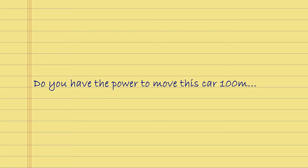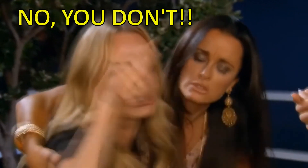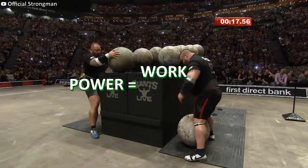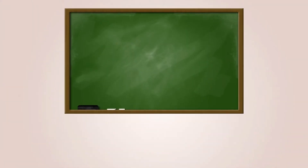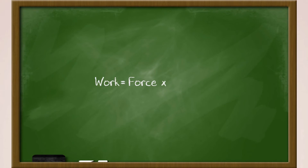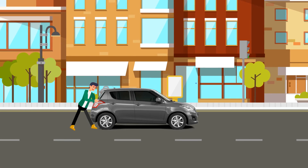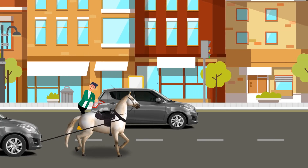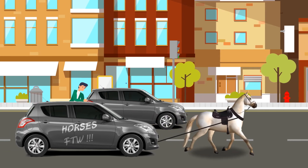Do you have the power to move this car 100 meters in two minutes? Yes. But do you have the power to move this car 100 meters in 30 seconds? Power means the ability to do work within a certain time. Just a recap of basic physics: force equals mass multiplied by acceleration; work or energy equals force multiplied by displacement; power equals work divided by time. You can push the car 100 meters, but the horse being more powerful can get it done way faster than you, puny little human.